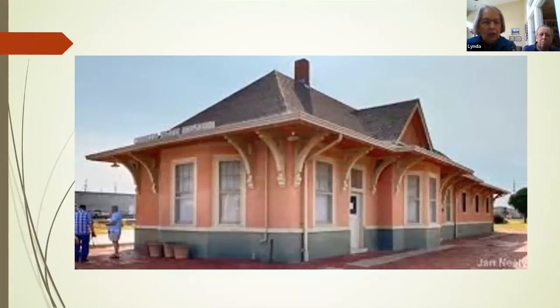This old railroad train station is where the big displays are - artifacts, trunks, children's toys. Each of those windows has a huge poster with a picture of a child and that child's story. It's really very touching to walk around inside and see and hear about the stories.